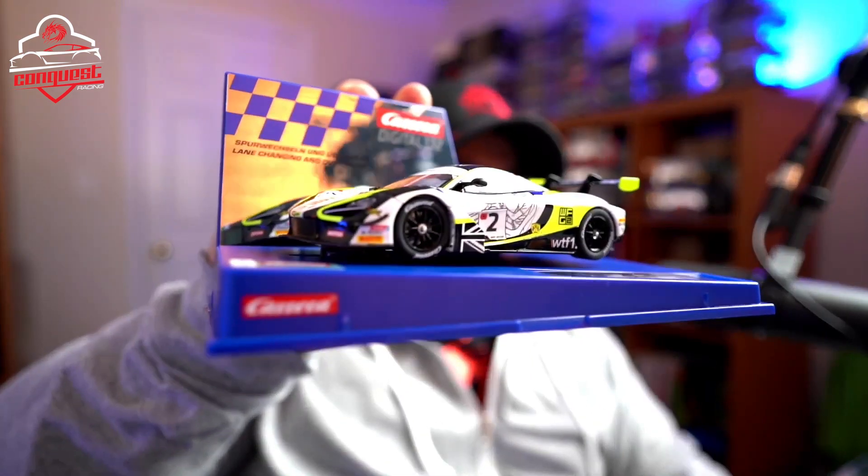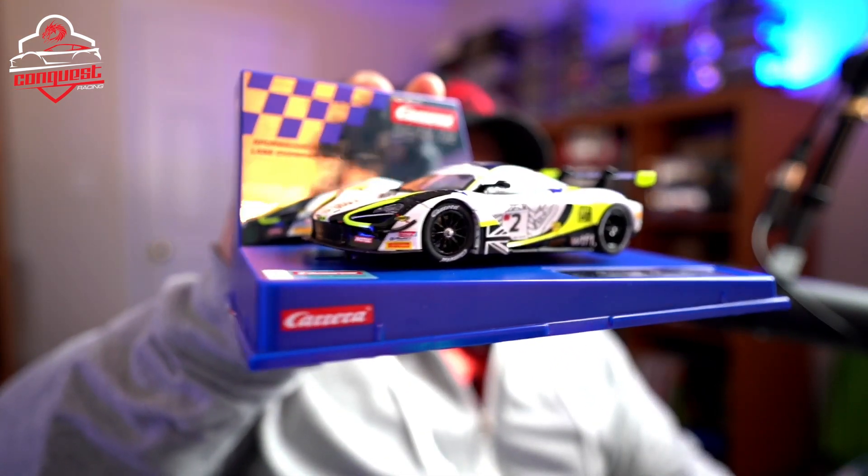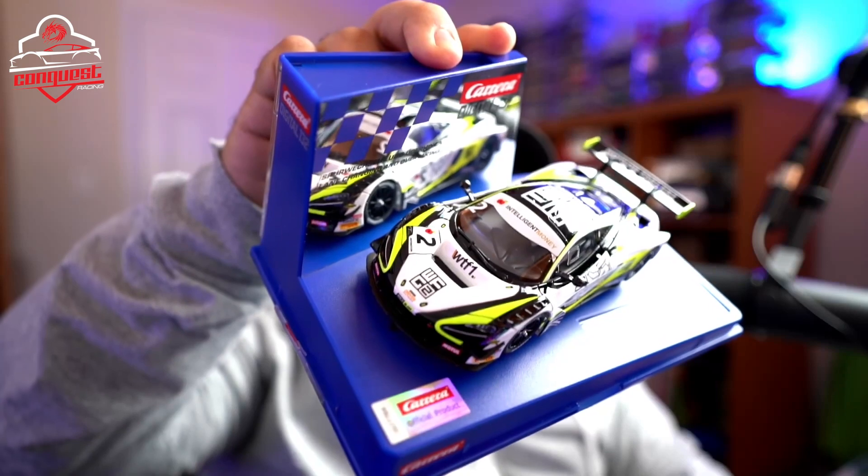Hello and welcome back to the Conker's Racing Club. Today we're going to look at one of my latest Carrera purchases. It's another GT3 car — I love GT3 cars and picking this one up was a no-brainer. This is Jensen Rocket Team's McLaren 720S.